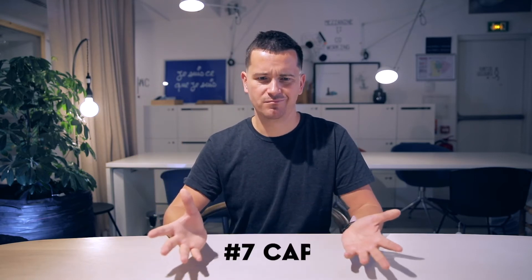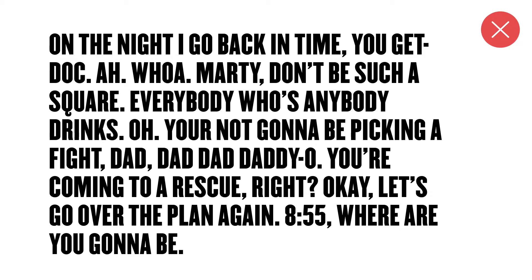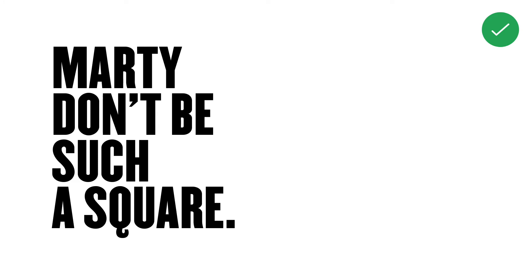Number seven: caps. They're hard to read, so if you have a lot of content, don't use it all in caps. If it's just a big bold or dramatic message — three, four, five, maybe six rows maximum — then it's fine. But don't go further than that; it's just gonna look odd.